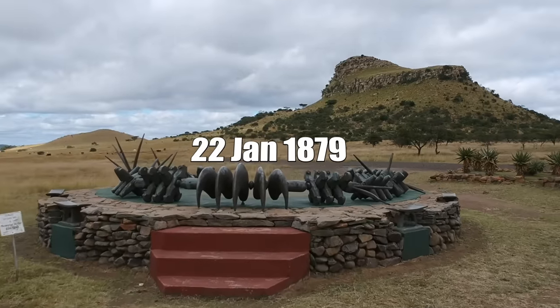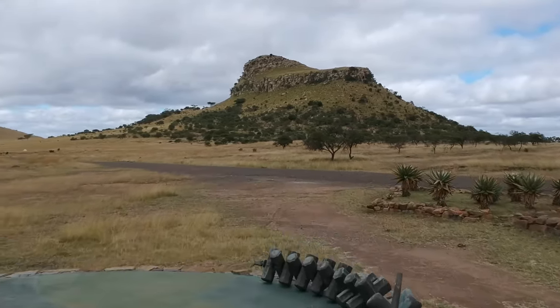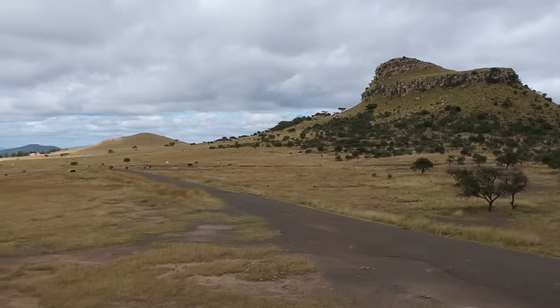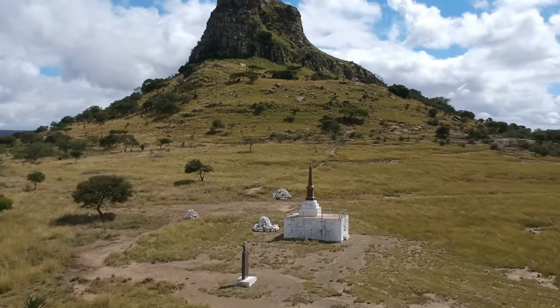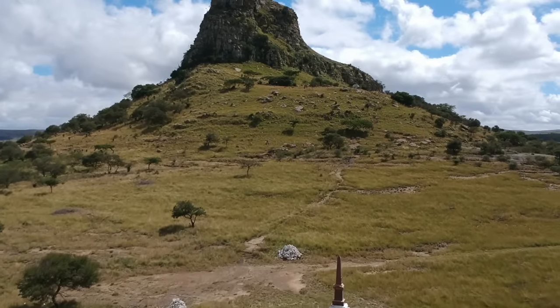This is Isandlwana Mountain in KwaZulu-Natal, South Africa. On the 22nd of January 1879 this was the scene of one of the worst defeats ever suffered by the British Army during its long era of colonial wars. In today's video we'll explore the topography at Isandlwana and I'll give you an overview of one of the most famous battles in British history.